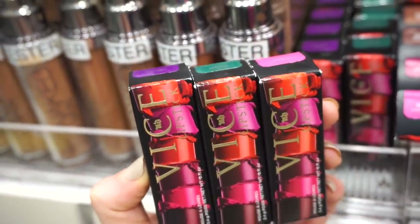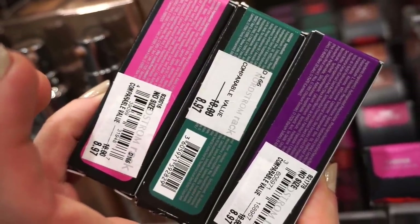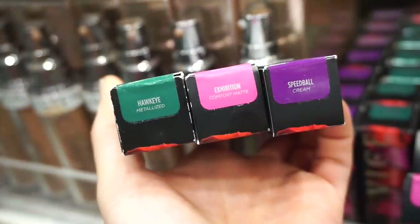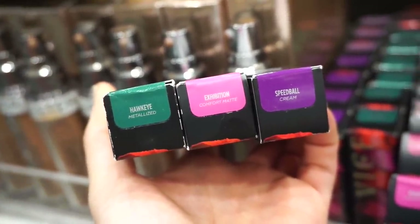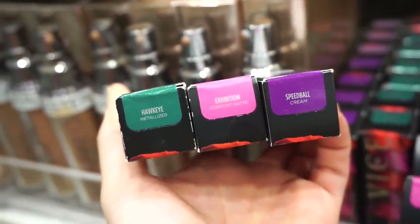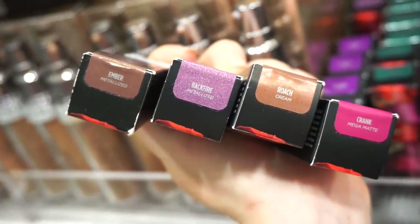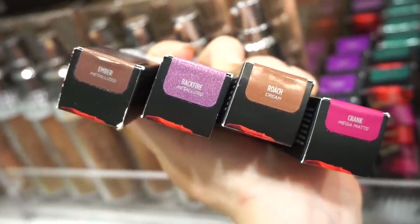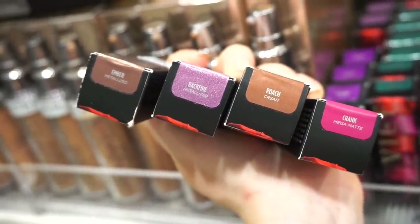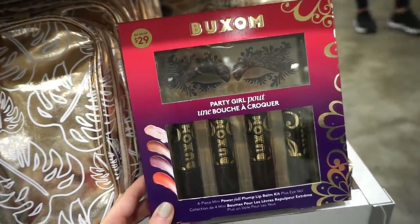We have Urban Decay Vice Lipsticks in various shades — original value $18, here $8.97. There are many different finishes, and the ones I've tried I really like. Shades include Hawkeye (metallicized), Exhibition (comfort matte), Spell Bowl (clean finish), Ember (metallicized), Backfire (metallicized), Roach (a gorgeous brown cream), and Crank (mega matte — might be drying on the lips).